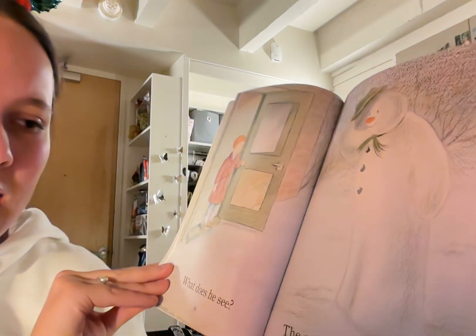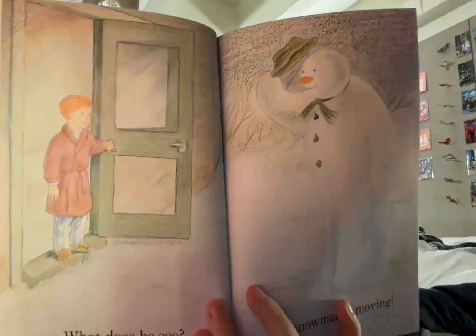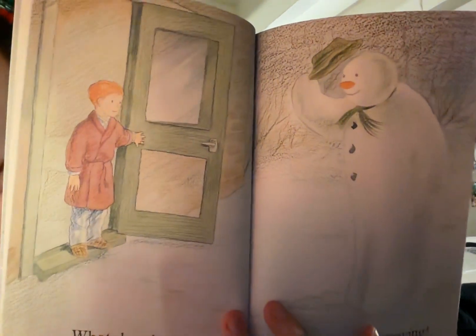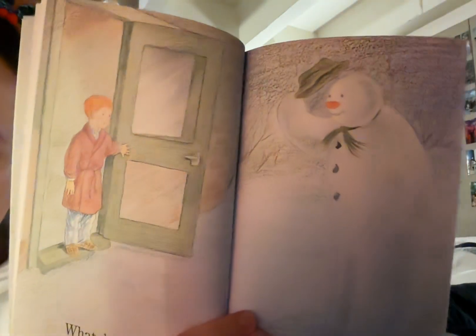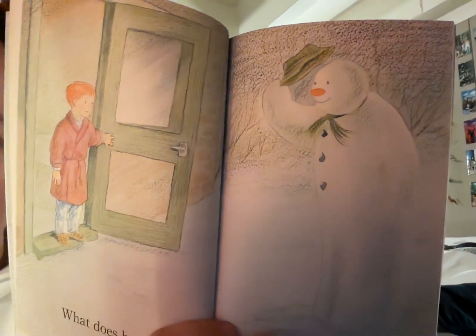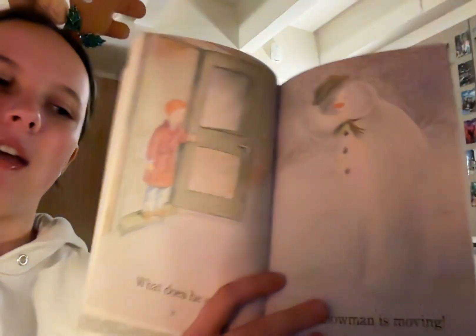What does he see? The snowman is moving! James has now opened his back door — it's a green door with a silver handle — and he has a little smile on his face because the snowman that he made earlier is moving and has taken the hat off of his head. He's holding it up in the air to say a little hello to James, and I don't think James can believe it.